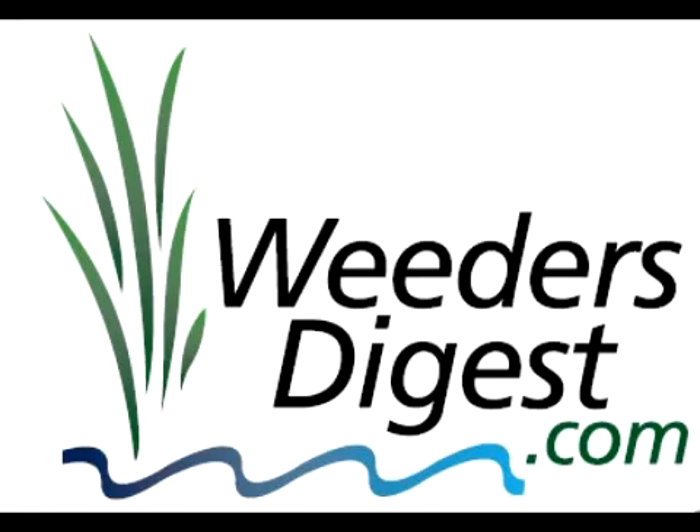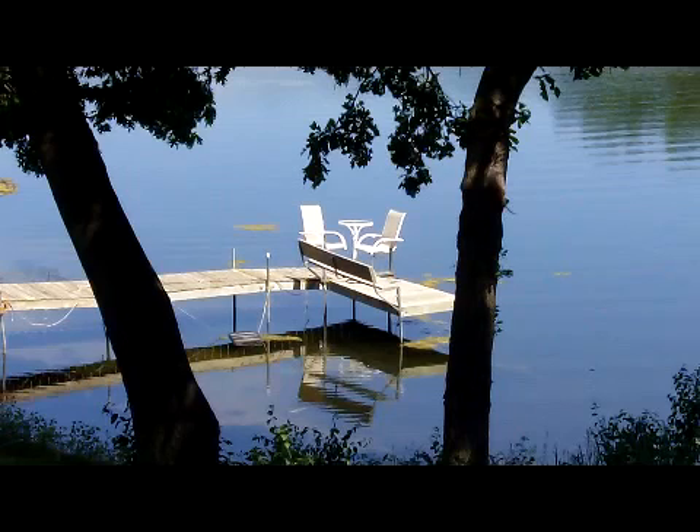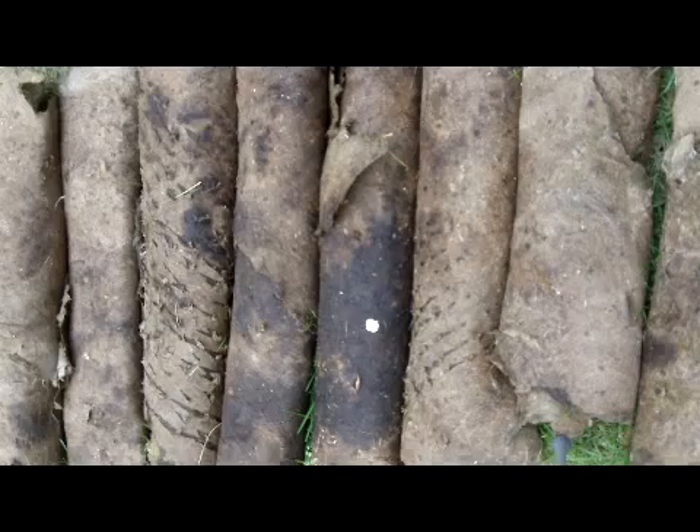Hi, my name is Bruce Wallstrom. I'm the owner of the Weeders Digest. We're the lake and pond help desk, and I want to show you how I took my own shoreline from this to this in less than 24 hours and actually turned the algae into logs. So here's the story.